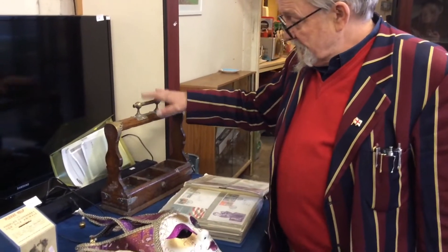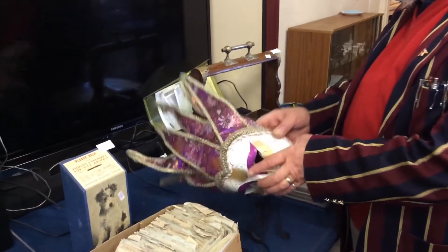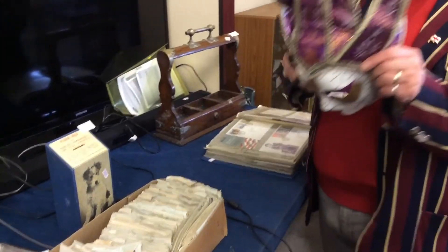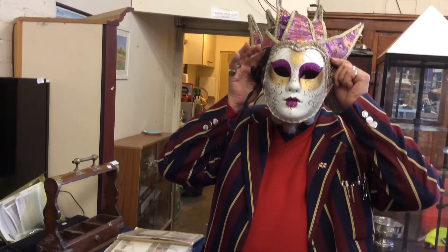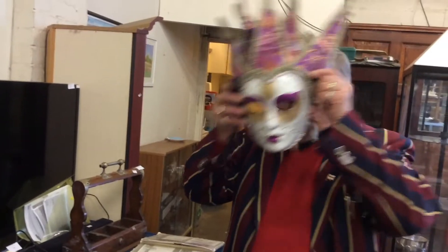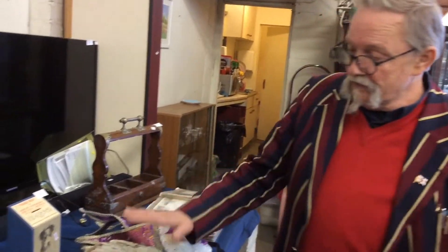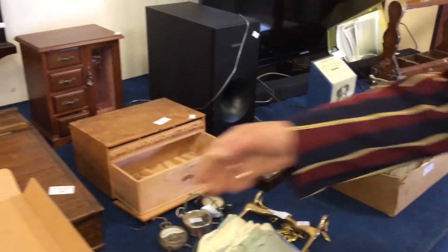Now this little piece needs its decanters but you can find them. This I wore at a mask ball in Venice, so nobody recognised me. Well, they did because I had my jacket on! But there we go — we've got a little charity box there somebody's brought in.